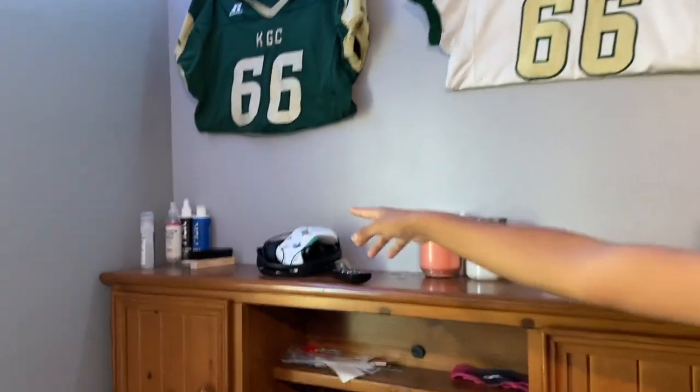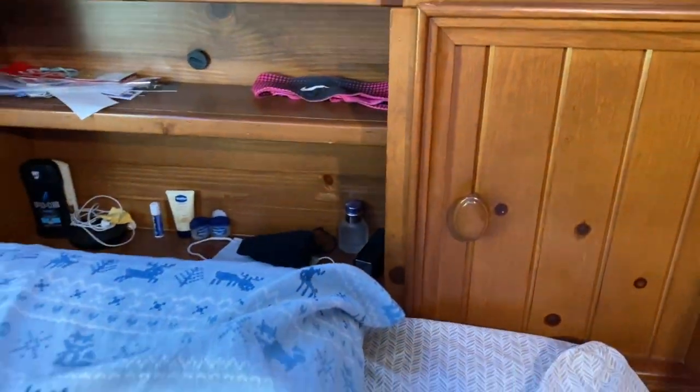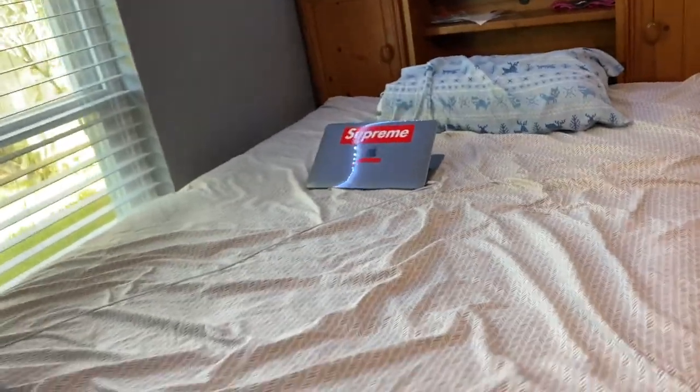Here we have my little setup. I have my shoe cleaners over there. I also have my mask — you know, corona, gotta have a mask on at all times. My laptop is right there, I was working on the video right now.